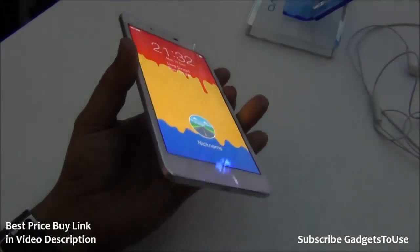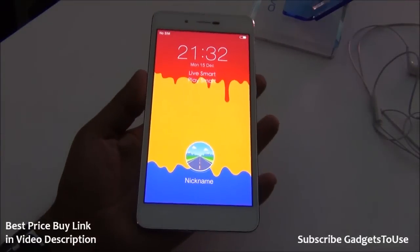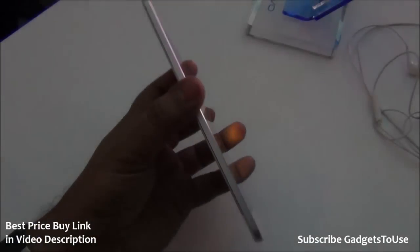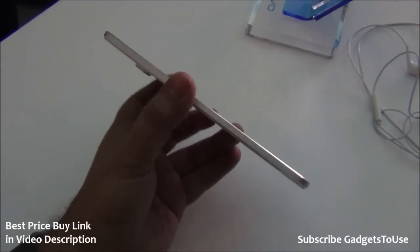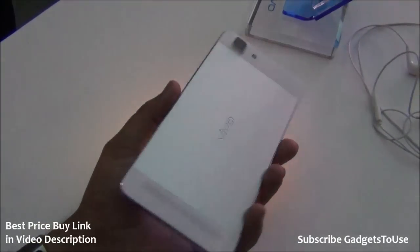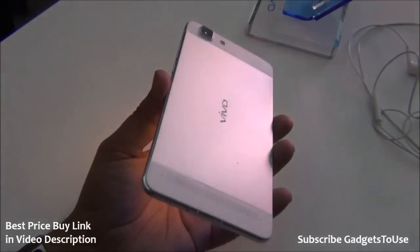Hey guys, this is Abhishek from Gaddestuse.com and today we are here at the Vivo event. We have the Vivo X5 Max with us — this is the slimmest phone out there in the market, which is going to be available in India for a price of approximately 32,000 rupees and slightly above that.